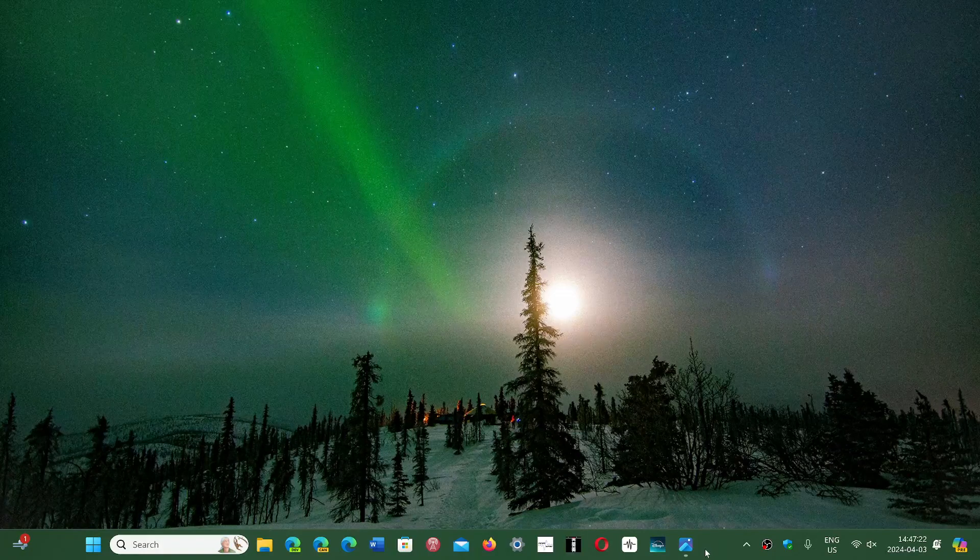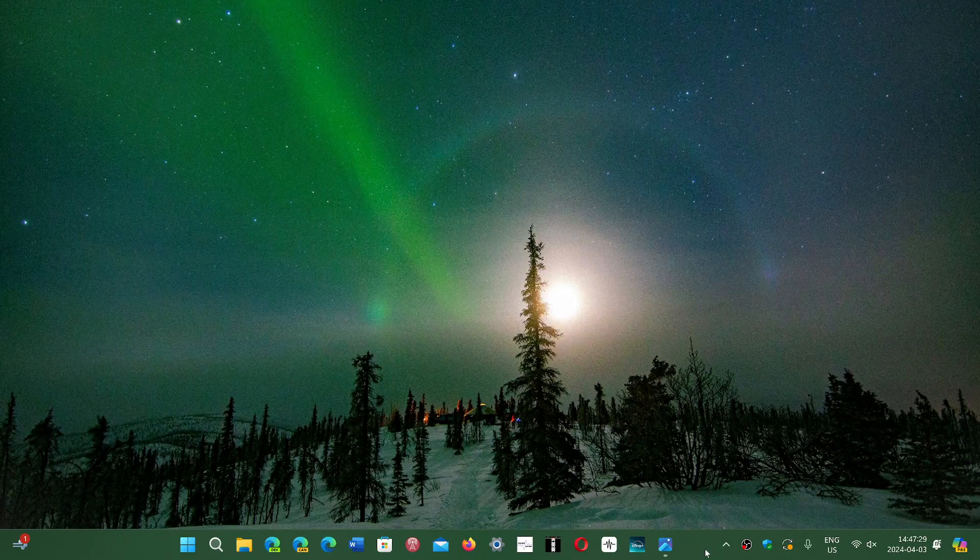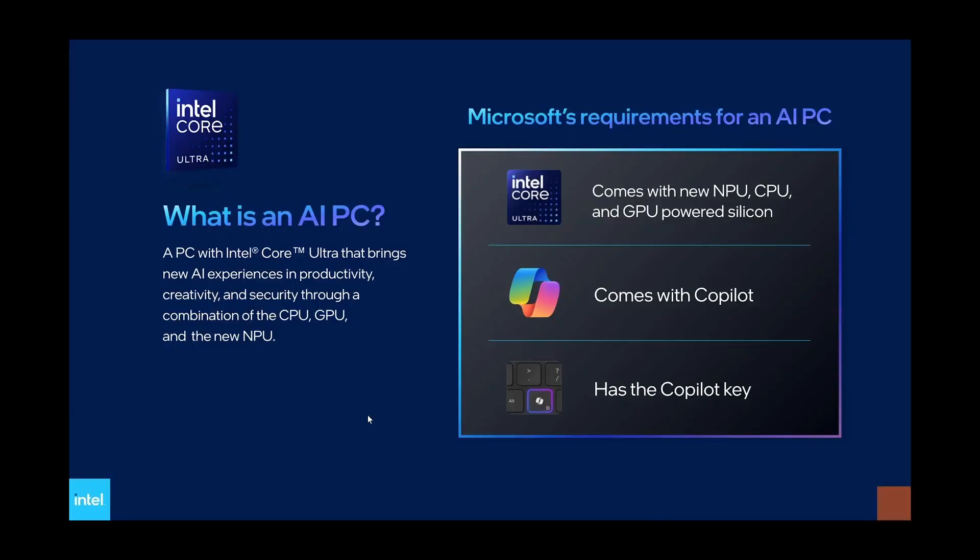Welcome to the Windows Computer and Technology channel. According to Intel, there's a definition of what an AI PC is, and that is what you will have to get in order to get all the features of Windows 11 24H2 and future versions that will include more and more AI or artificial intelligence. They said that an AI PC will need these minimum requirements.